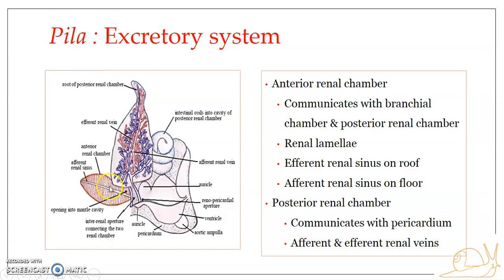The dorsal and ventral lamellae are arranged on either side of renal sinuses. The renal lamellae on both dorsal and ventral walls are arranged on either side of the renal sinus.